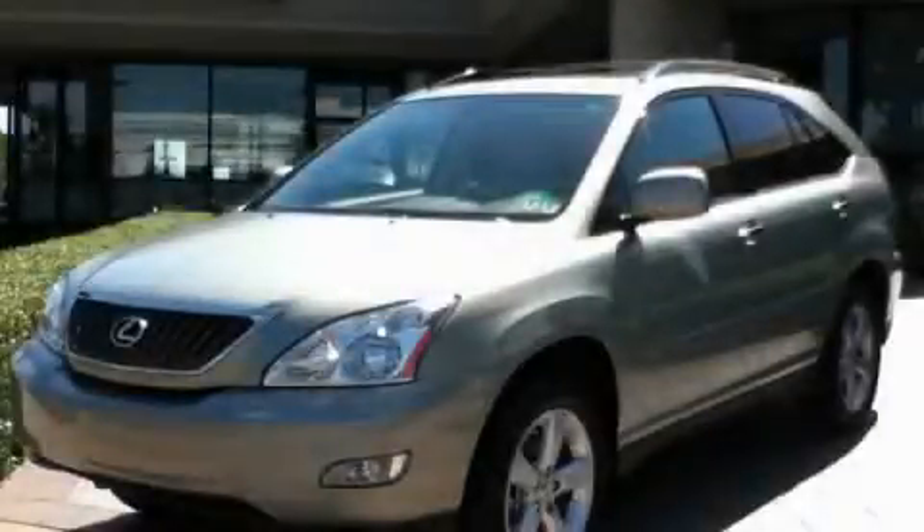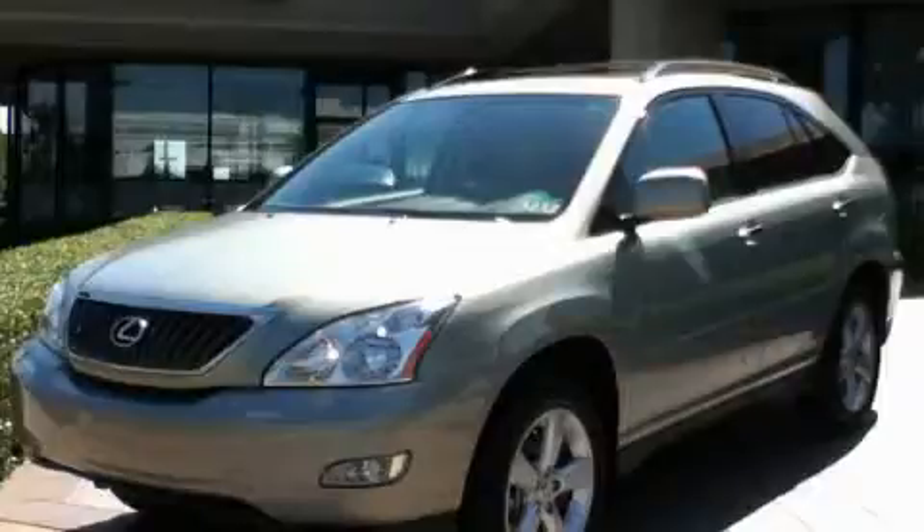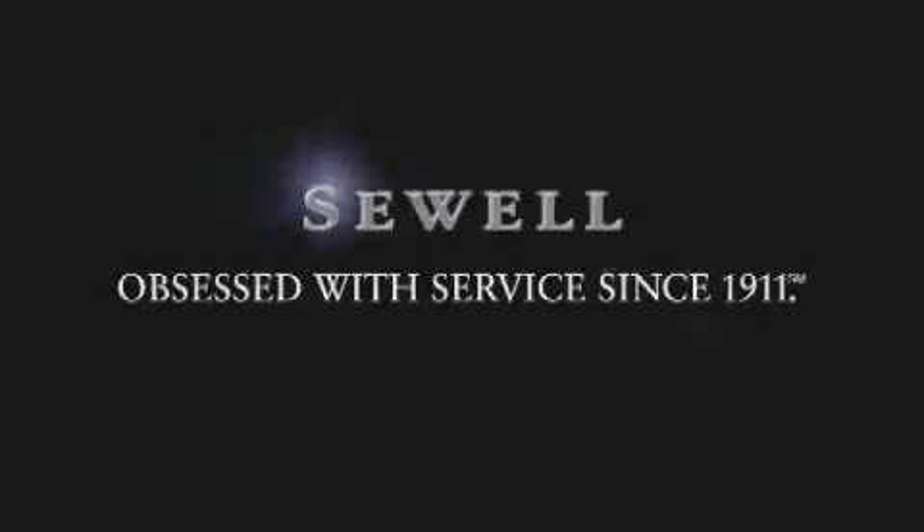Contact us today and schedule your opportunity to see this vehicle in person. Now that you've seen the car of your dreams, come see the dealer of your dreams — Sewell.